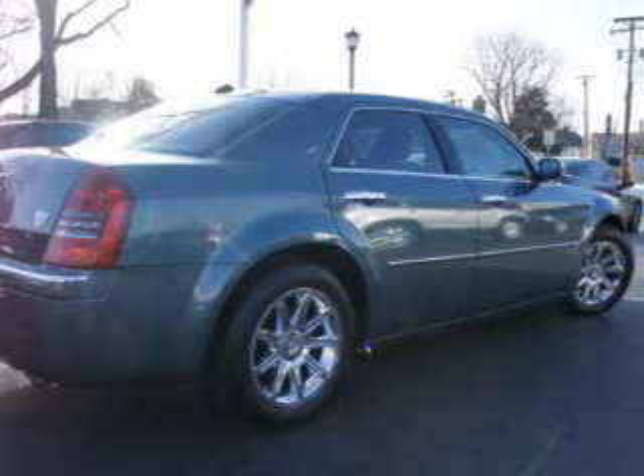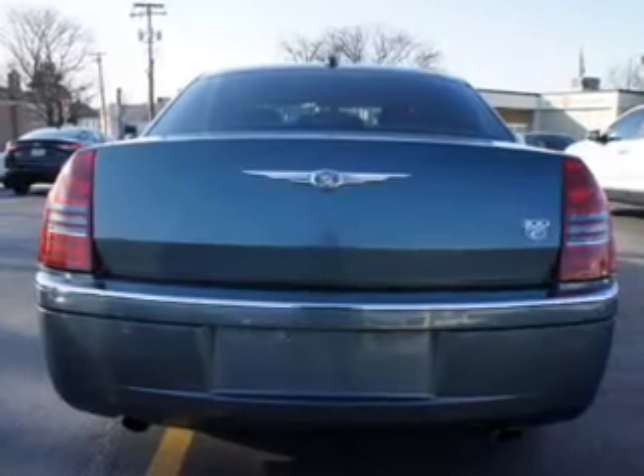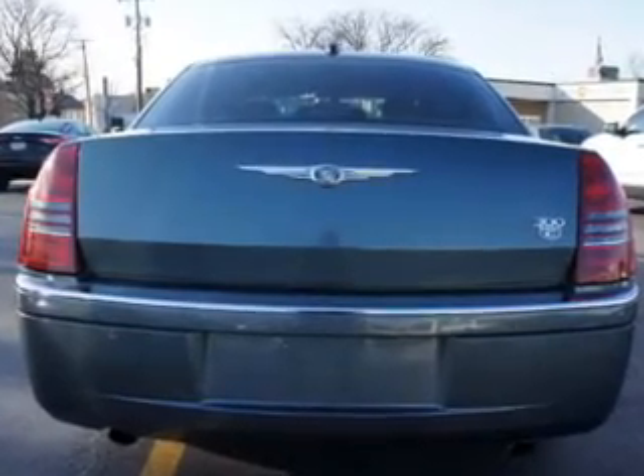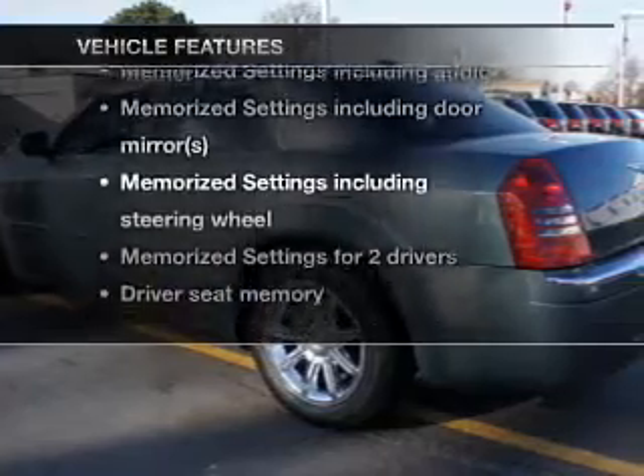Get advanced listening benefits from the premium sound system. Brake safely with the anti-lock braking system. Memory settings are just one of the extras. Plus, enjoy these notable features that are included in this vehicle.